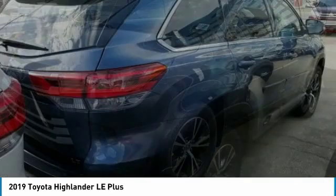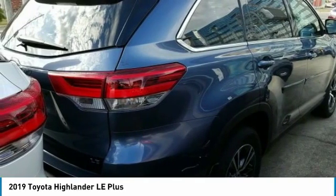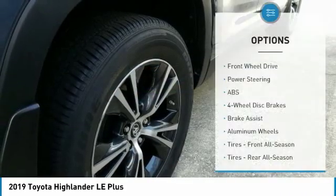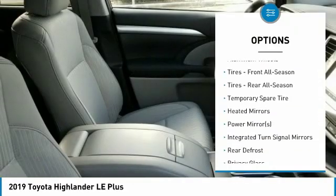A 2010 Top Safety Pick, the Highlander is where substance meets style and is priced below forty thousand dollars. Here are some of this vehicle's great options: stability control, traction control, keyless entry, backup camera, and anti-lock braking system.